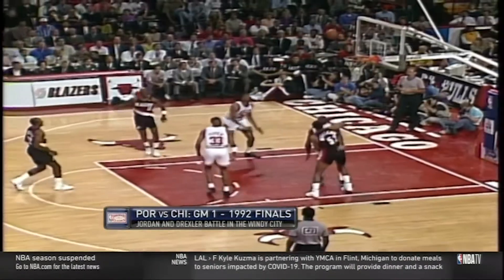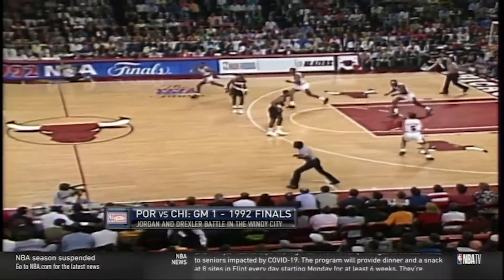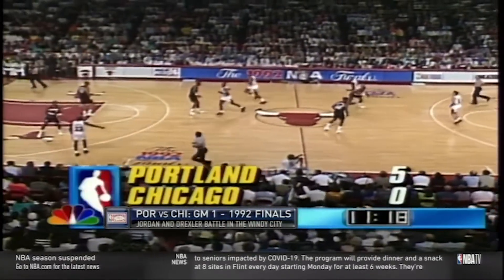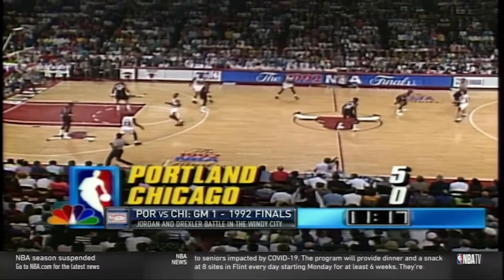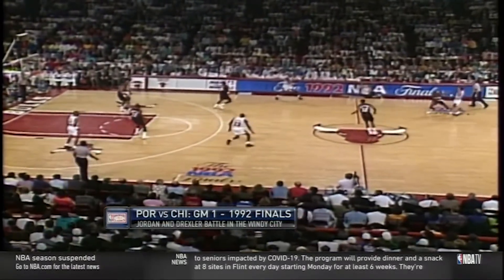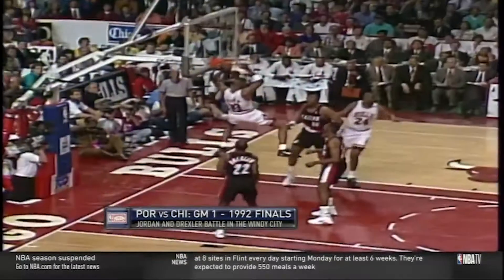Both these teams were long and athletic and liked to pressure in the backcourt. The Blazers line up in a 2-1-2 full-court press, wanting to make it hard on Jon Paxson. However, the wisdom of pulling your defense out like this and allowing Michael Jordan a free catch in the middle of the floor is all sorts of confounding. His gravity sucks all the focus in before hitting Scottie for the nice dime and dunk.